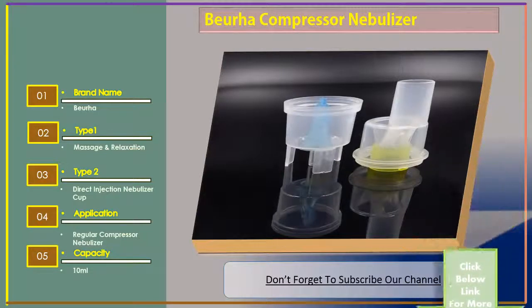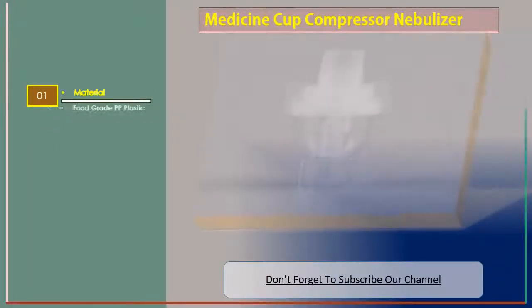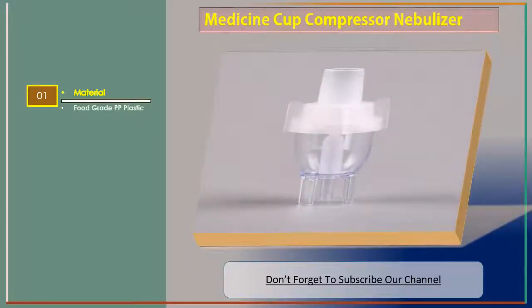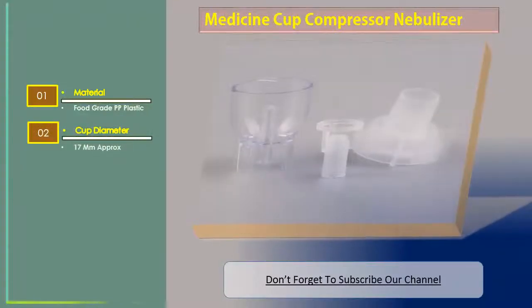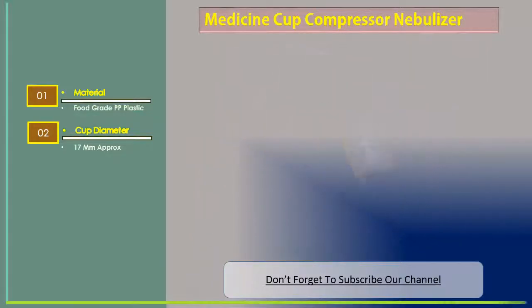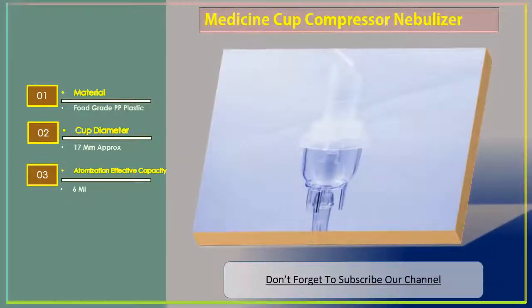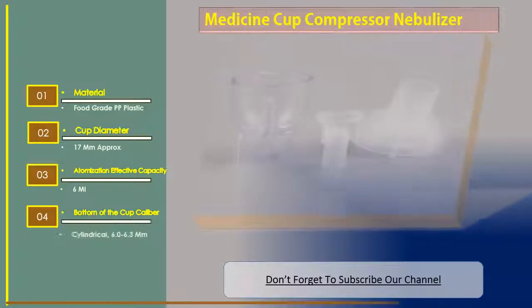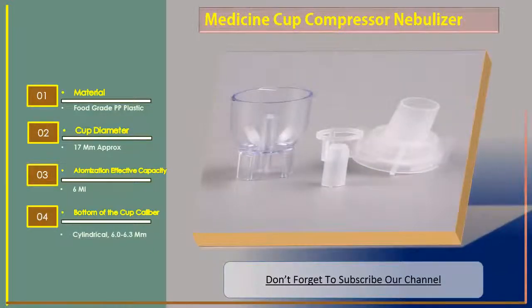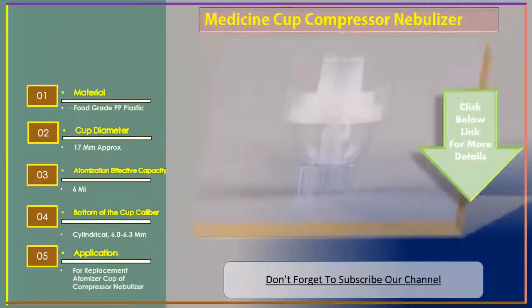Number three: Medicine Cup Compressor Nebulizer. Features include material food grade PP plastic, cup diameter approximately 17mm, atomization effective capacity 6 ml, bottom of the cup caliber cylindrical 6.0–6.3. Application: for replacement atomizer cup of compressor nebulizer.